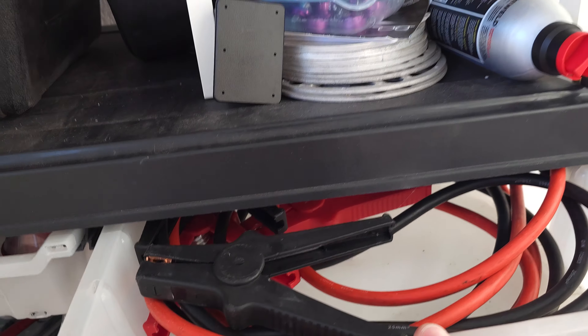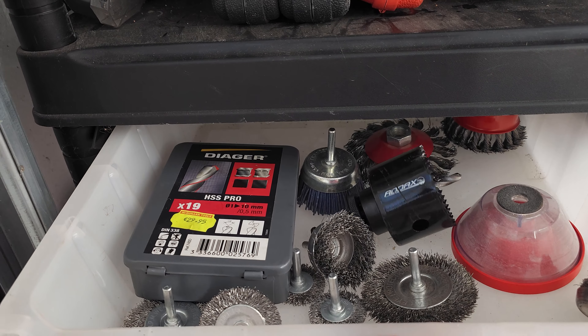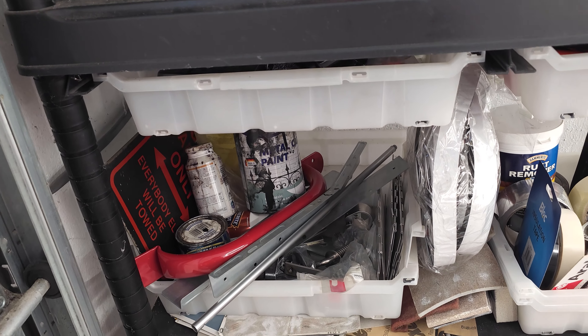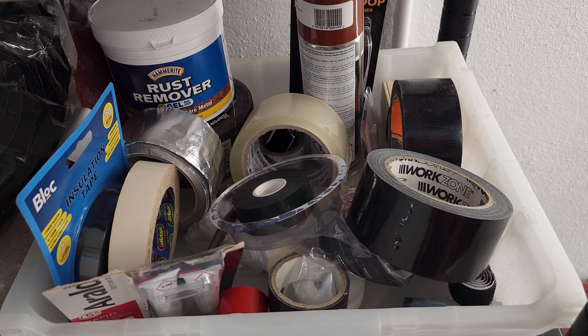This one gets a lot more use. Different greases, copper grease, silicone spray — there is some primer and paint there as well. Electrical spares, bulbs, fuses. Speaking of electrical, got to have jumper cables. More wire brushes — because you can never have enough. Spare metal pieces for when I need to make brackets, and then a load of different types of tape.